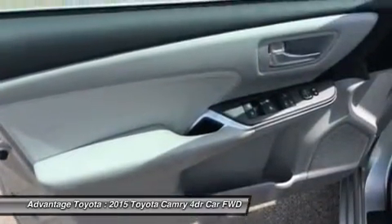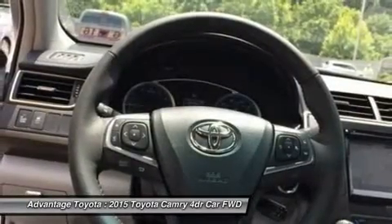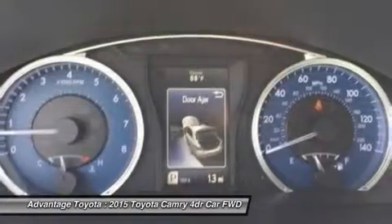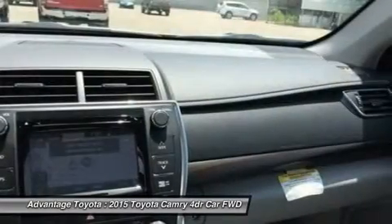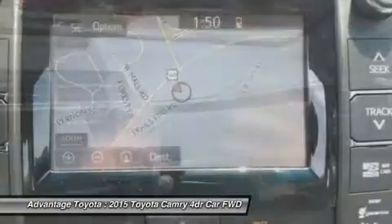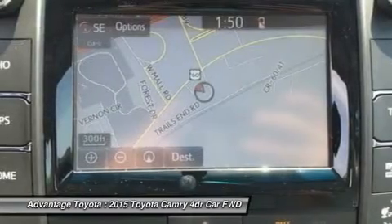Available interior technologies include wireless phone charging with your Qi-compatible device, a JBL GreenEdge audio system with 10 speakers in 8 locations plus a subwoofer and amplifier, navigation and Entune App Suite which connects to apps such as Pandora, OpenTable, MovieTickets.com, and more.